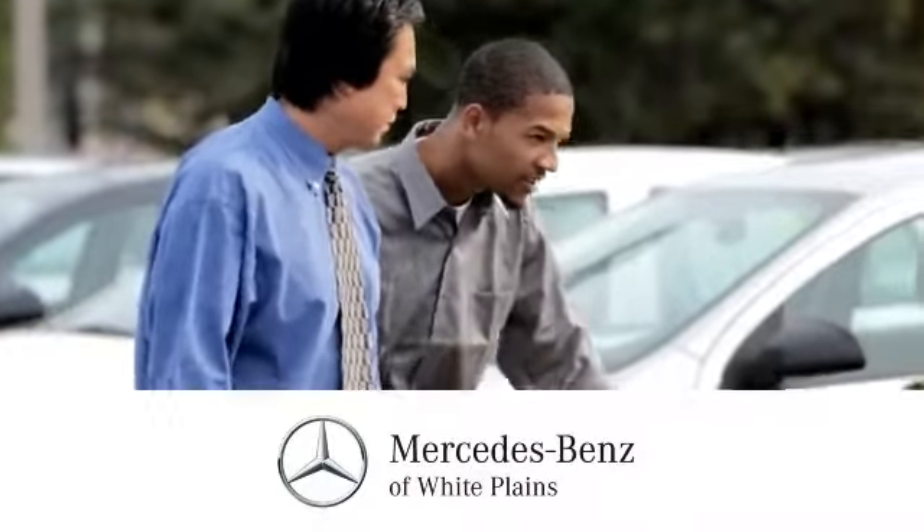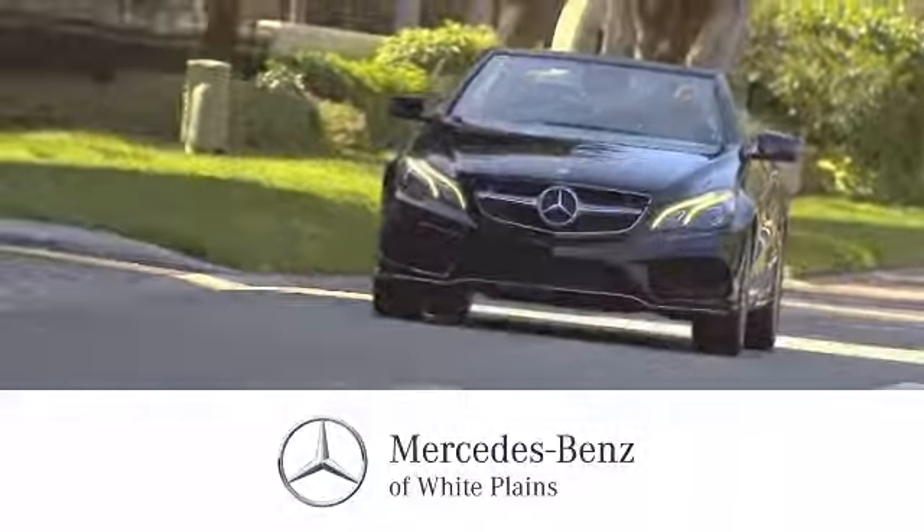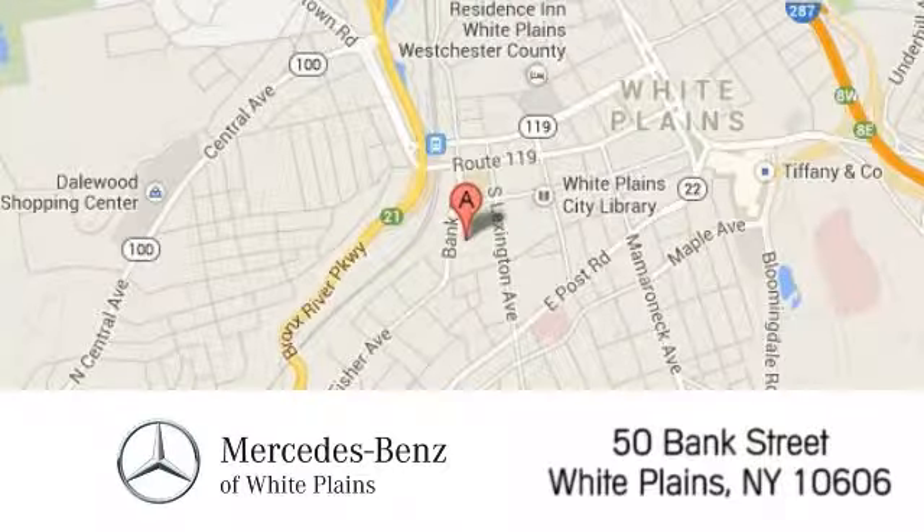The friendly professionals at Mercedes-Benz of White Plains will be happy to assist you. Call, click, or stop in today. We are conveniently located at 50 Bank Street in downtown White Plains, New York.